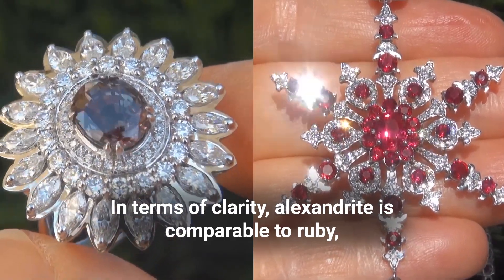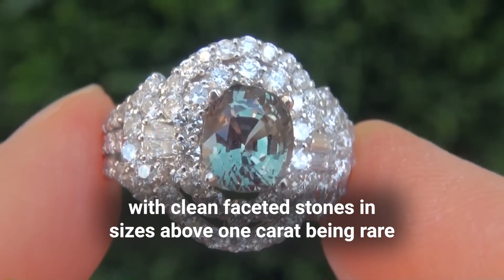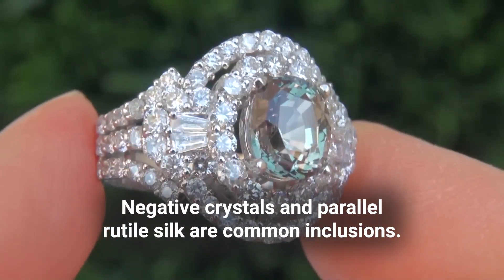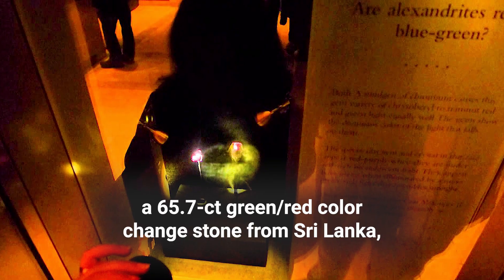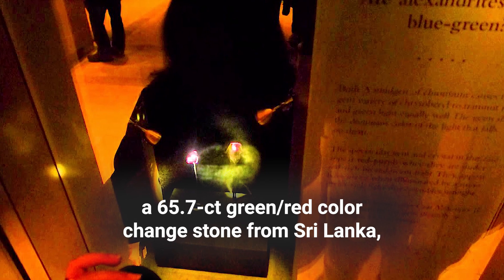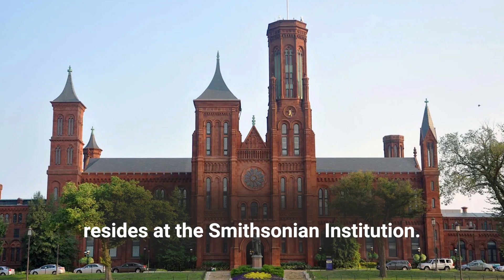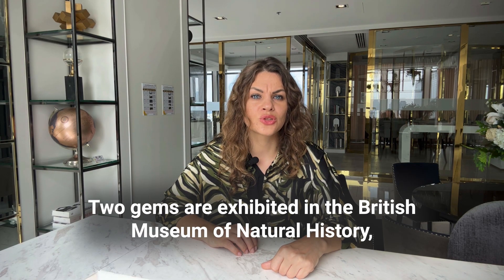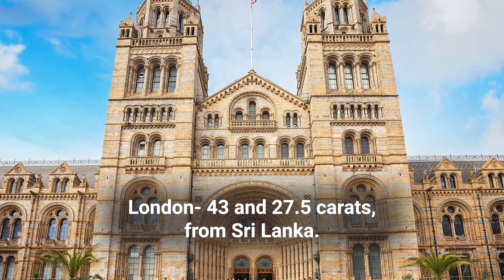In terms of clarity, Alexandrite is comparable to ruby, with clean faceted stones in sizes above 1 carat being rare, and extremely rare above 2–3 carats. Negative crystals and parallel rutile silk are common inclusions. The largest known faceted Alexandrite is a 65-carat green-red color-change stone from Sri Lanka, which resides at the Smithsonian Institution. The largest Russian gems weigh about 30 carats. There are also two stones exhibited at the British Museum in London: 43 and 27-carat Sri Lankan stones.